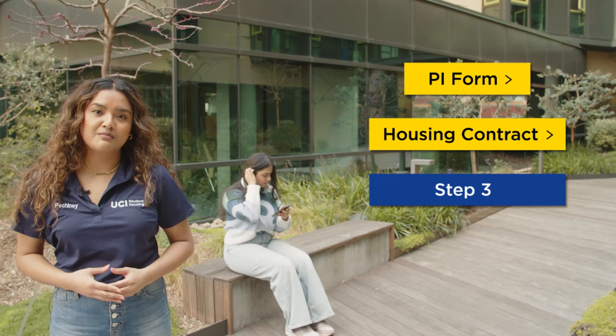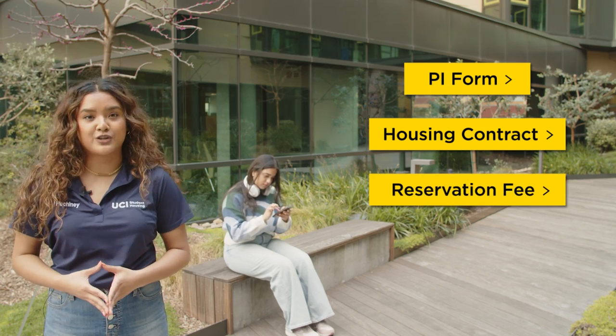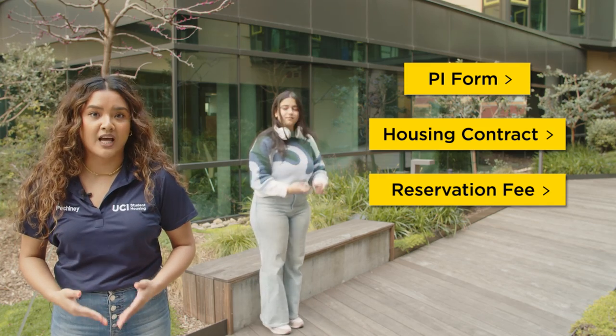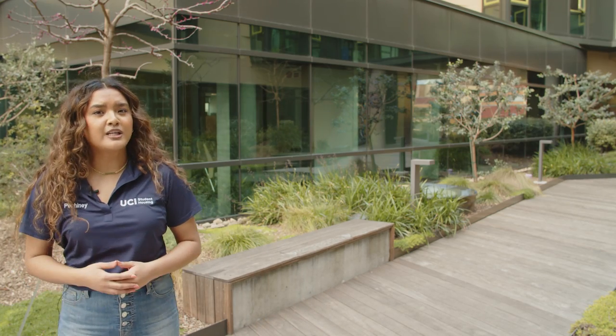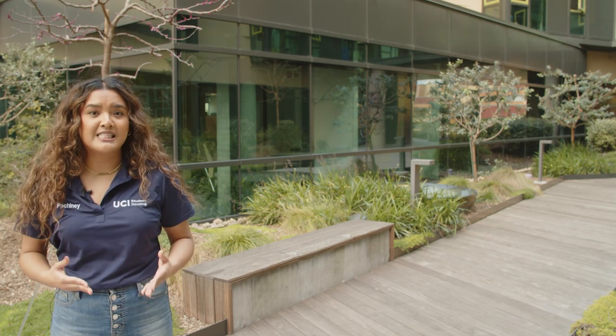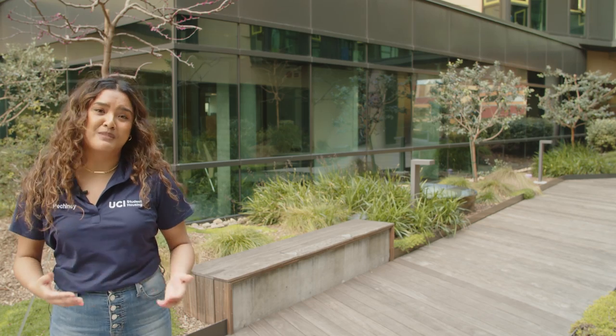Step 2: Read and submit your housing contract. And Step 3: Pay the contract reservation fee. You must complete all three steps by the contract deadline to secure your space for fall. Start early just in case you have questions or need assistance. Many students have missed out on their chance to live on campus because they waited until the last minute and missed their deadline.